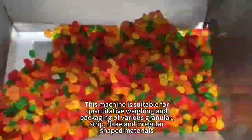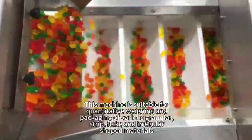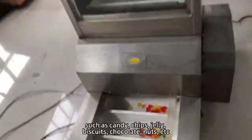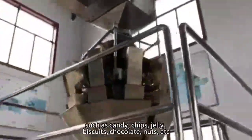This machine is suitable for quantitative weighing and packaging of various granular, strip, thick, and irregular shaped materials such as candy, chips, jelly, biscuits, chocolate, nuts, etc.